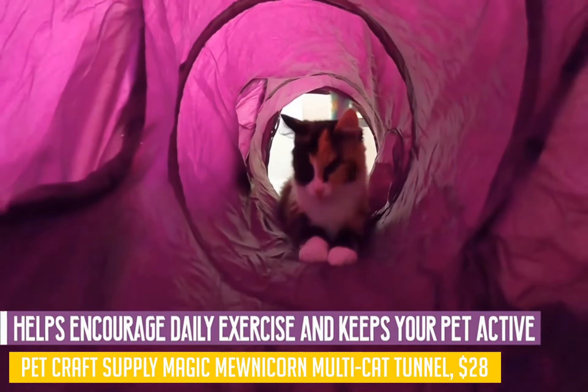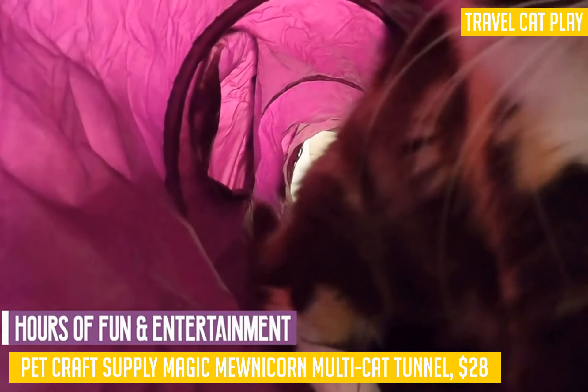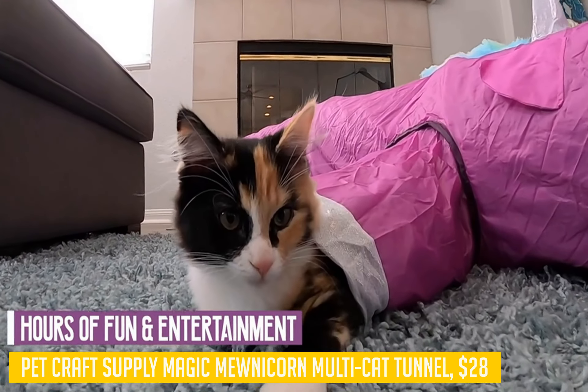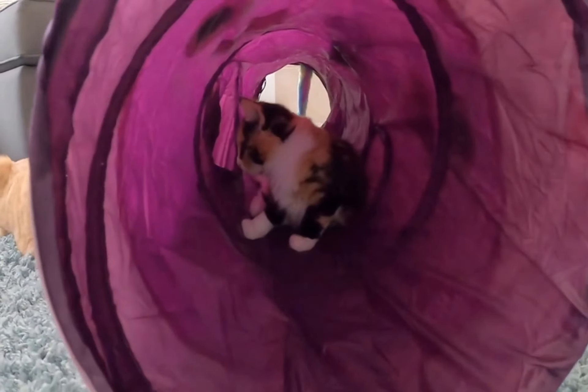It's kind of like a kitten playground all in one place. It has three connected smaller tunnels that add up to one large 4-foot tunnel, with a bonus toy attached to it. The bonus toy is your cat's new favorite thing, and no doubt will be the thing that gets your cat the most excited about this product.